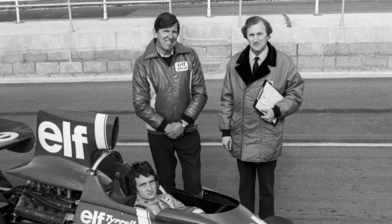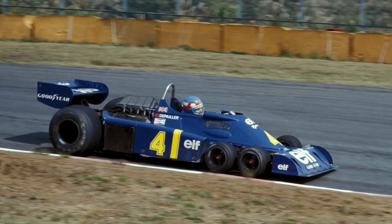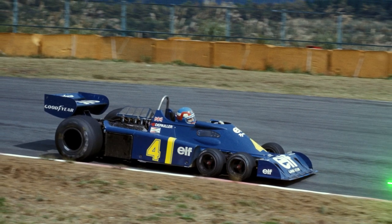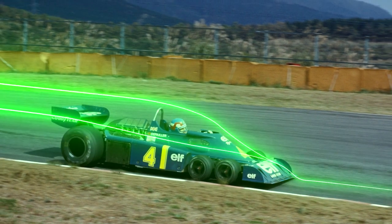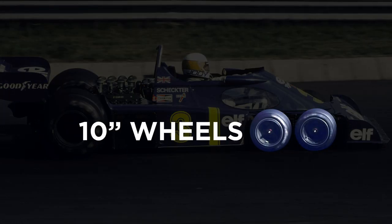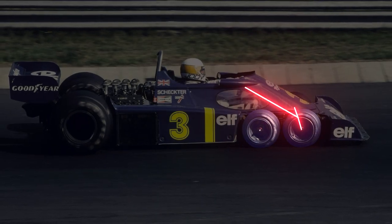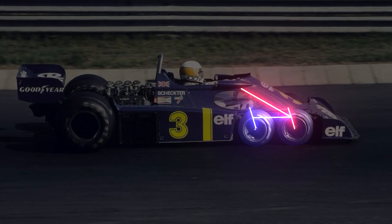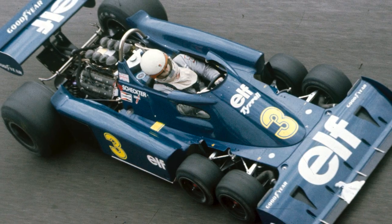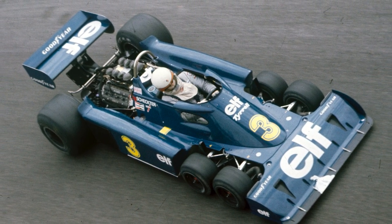Designer Derek Gardner's ambitious plan was to use four smaller wheels at the front of the car. The plan was to sit them behind the front wing to reduce the frontal area of the car, also aiming to improve the response at the front. The P34 featured four 10-inch wheels mounted at the front of the chassis, with the steering directly attached to the front axle, while a bell crank arrangement was used to steer the second. It was also anticipated that with four wheels at the front rather than two, braking would be improved.